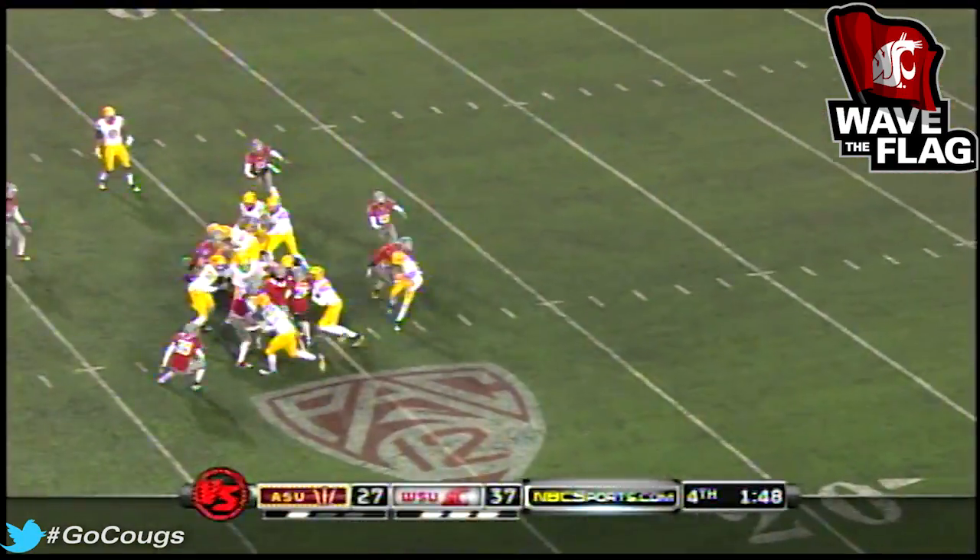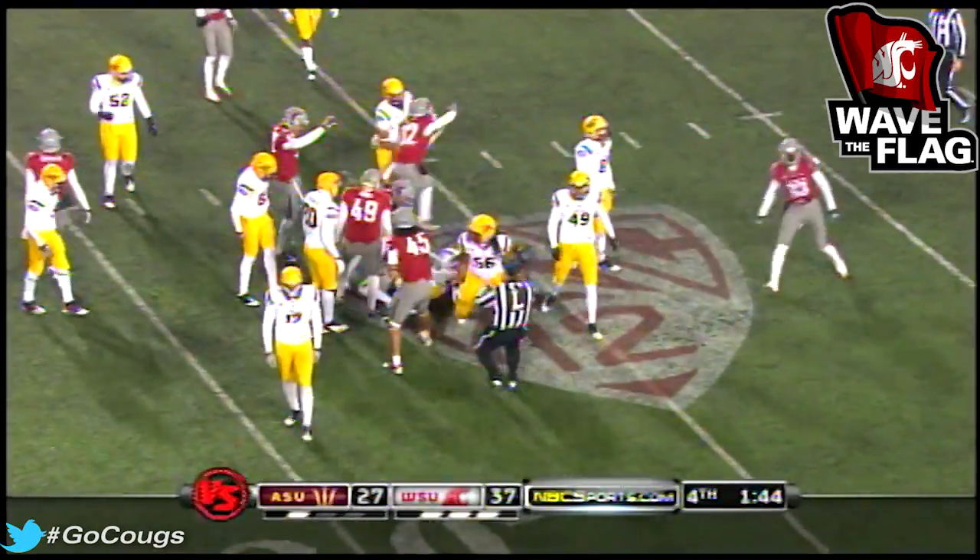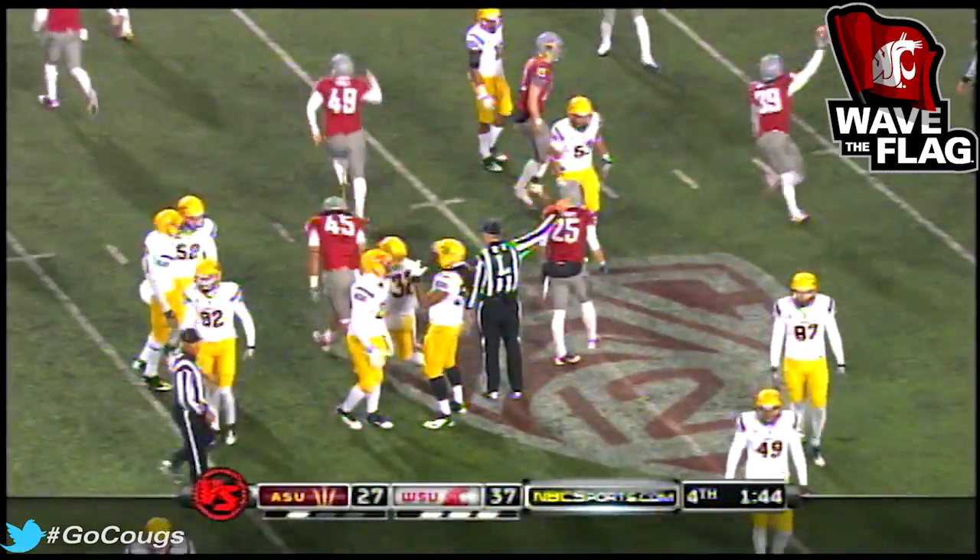Now can Miles give Arizona — oh, he's stripped of the ball! That's the dagger. It's the last one.